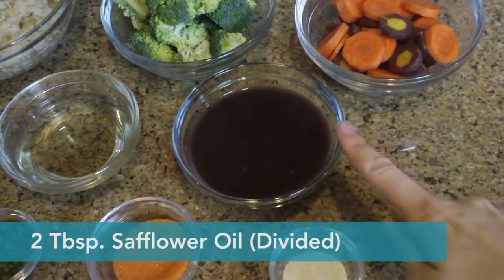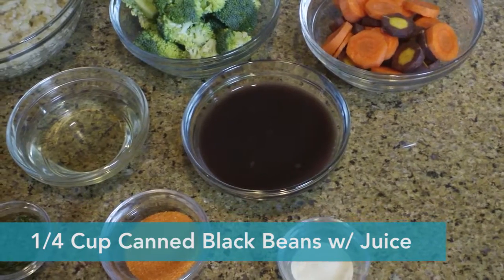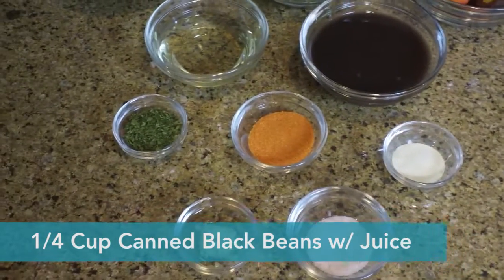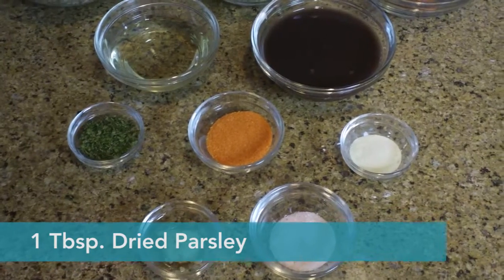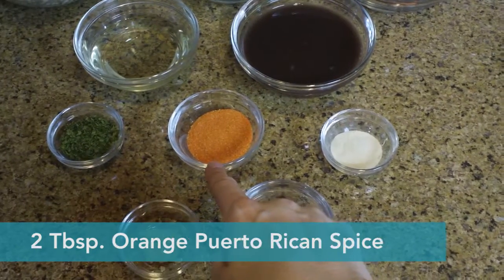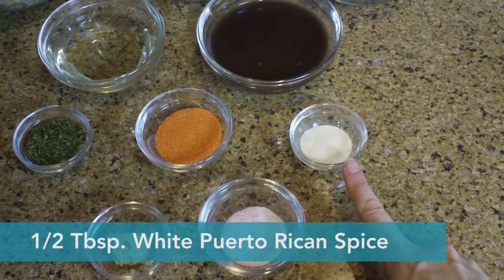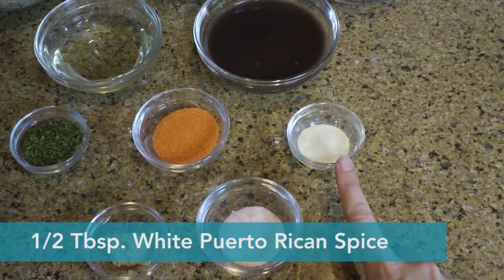That dark bowl there? Those are the black beans — very typical of Puerto Rico. We put canned black beans in and left some of the juices; it was about a quarter cup for one person. I tend to use a little bit of dried parsley on almost everything — about one tablespoon. Over here we have some Puerto Rican spices. My personal favorite is about two tablespoons, and the other Puerto Rican spice is about half a tablespoon. You can see what brands Georgie uses in the comments below.